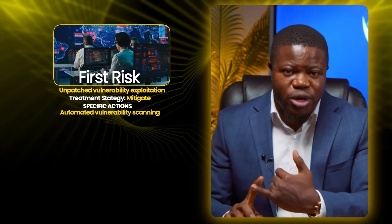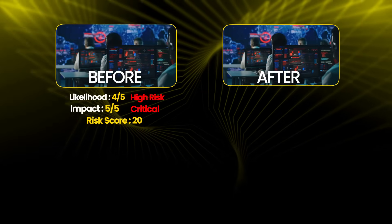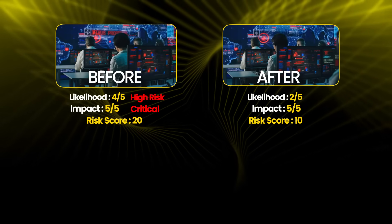Let's walk through our high-priority risks. First risk is unpatched vulnerability exploitation. Treatment strategy is mitigate. Specific actions include implementing automated vulnerability scanning weekly, establishing a patch management process with an SLA, deploying a web application firewall for defense in depth, and conducting penetration testing quarterly. Owner is the CTO. Timeline is 90 days for full implementation. Cost is $15,000 for scanning tools plus WAF subscription plus pen testing. Residual risk after mitigation: likelihood drops from 4 to 2, impact remains 5, new risk score is 10 — medium.